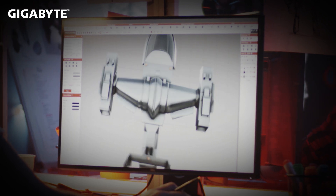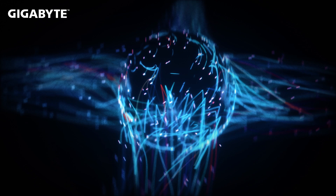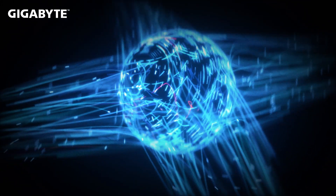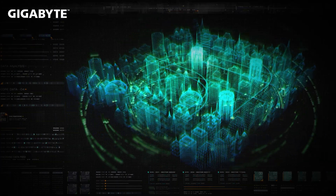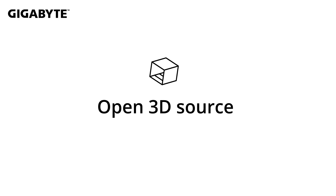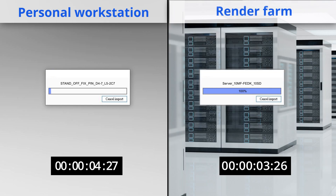Many visual projects, namely 3D graphics and special effects, come with massive graphic information such as the amount of objects, shades, and effects. They often take a long time to load, let alone having to move the objects or tweak the scene. Servers equipped with GPUs will provide the best performance for these visual projects. A heavyweight media file that once took a long time to load on a personal workstation can now be loaded in just a glimpse via a render farm.